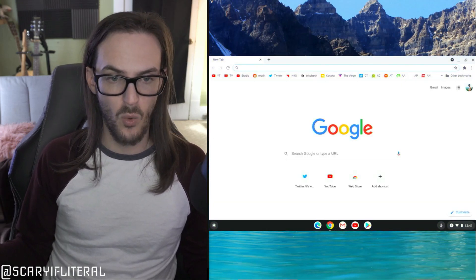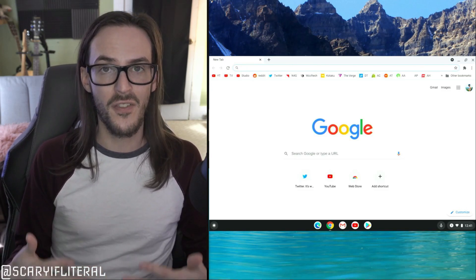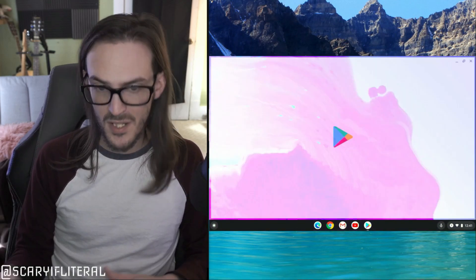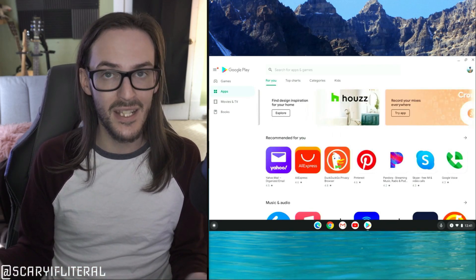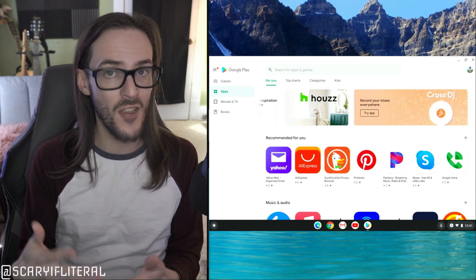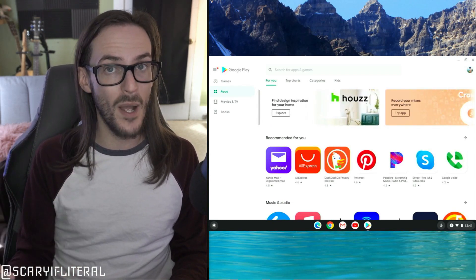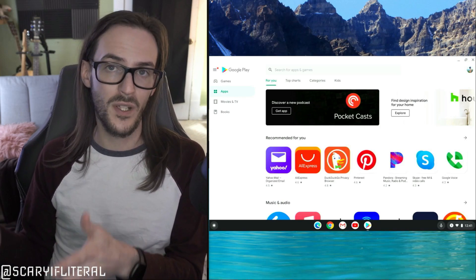Obviously you can browse the web on a Chromebook, but what else can you do? Turns out you can do quite a bit. The first and most obvious way is through the Chrome web browser — there are PWAs, or Progressive Web Apps, for a lot of things, so the browser is a more and more powerful tool. But Chromebooks now also have access to the Google Play Store, so anything you can do on an Android tablet you can now do on a Chromebook. A Chromebook is essentially an Android tablet with a proper desktop environment and a desktop-class web browser.